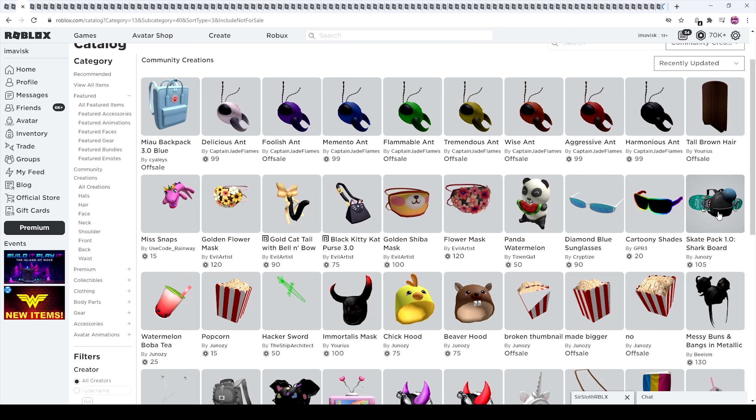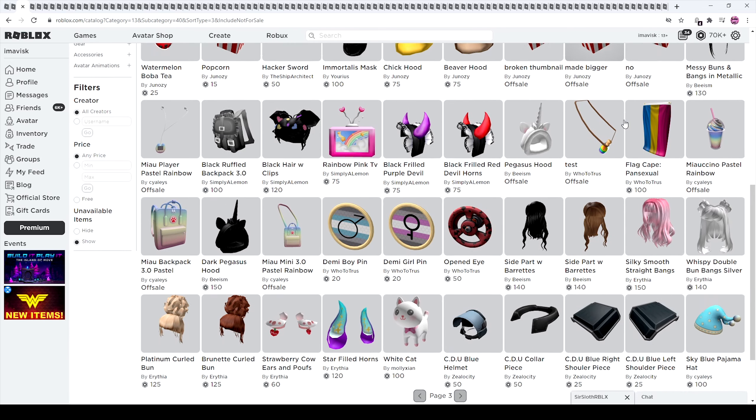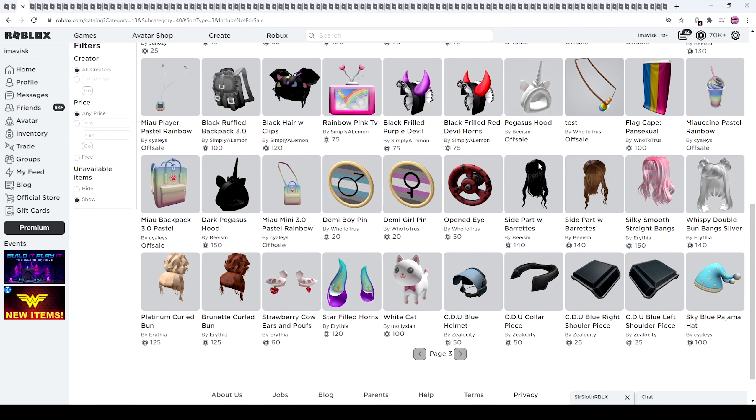Right here is the skate pack for 1.0 — I'm definitely going to buy that one. Tall brown hair as well. There's definitely some fails right there. And I'm pretty sure that's it for this page.